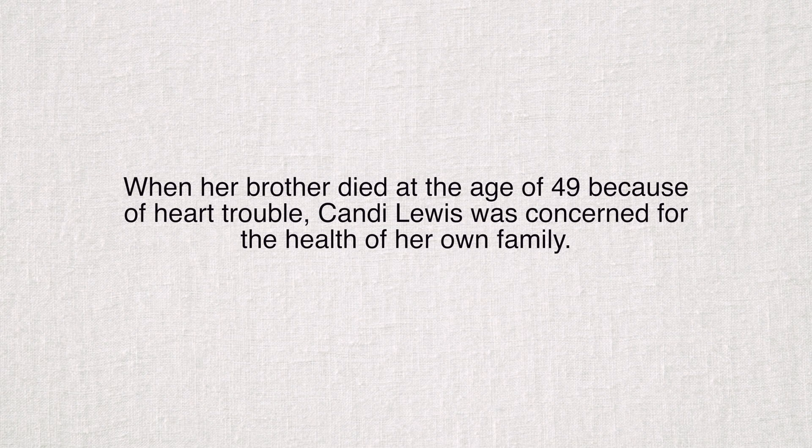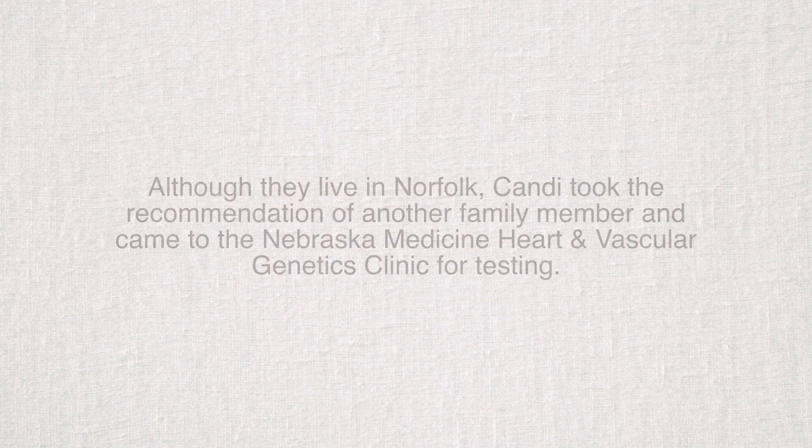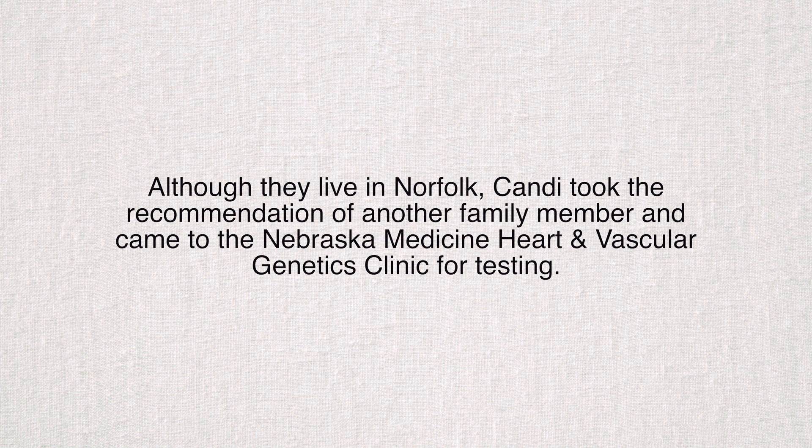I wasn't too concerned until my own children started showing some signs of having something going on. We didn't know what it was and I was constantly worried about them going out for sports or doing anything that would cause their heart to enlarge — any kind of severe exercise or anything like that. I can't do this anymore. I need to know whether they're at risk or not.